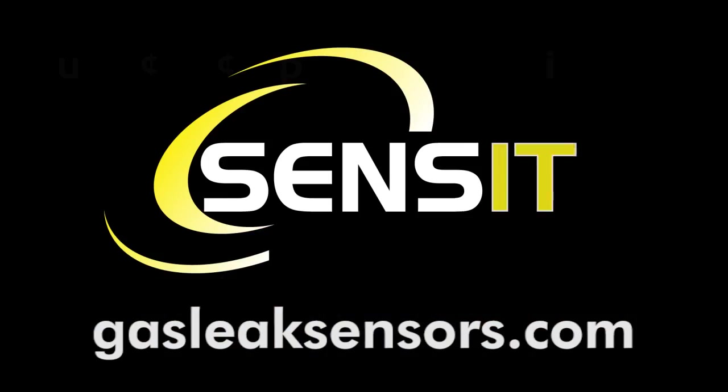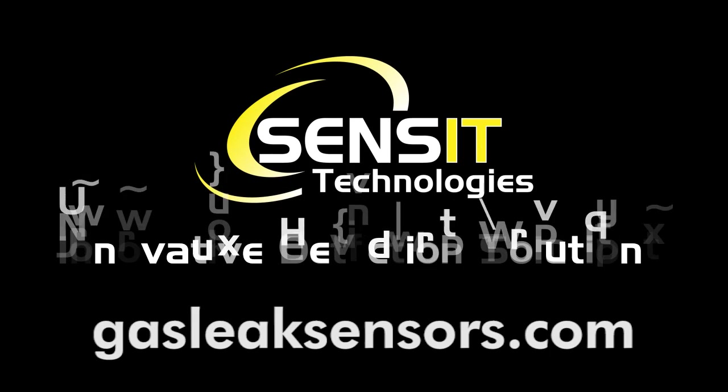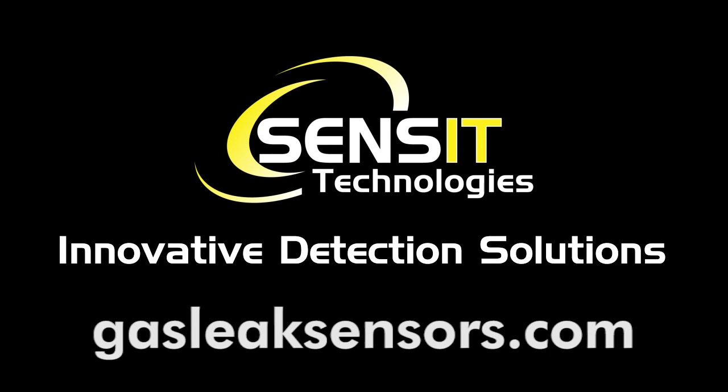For more information about the Sensit, please look at our website at GasLeakSensors.com. Thank you for taking the time. Thanks for joining us. Bye.